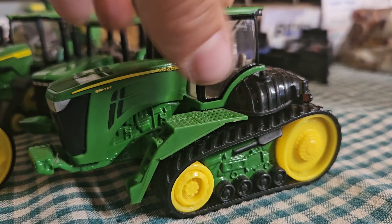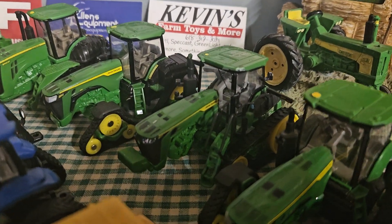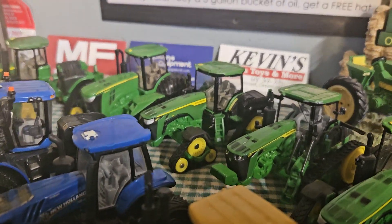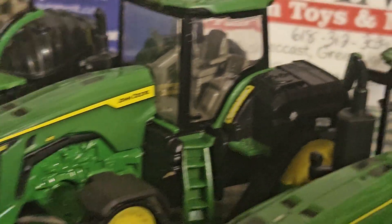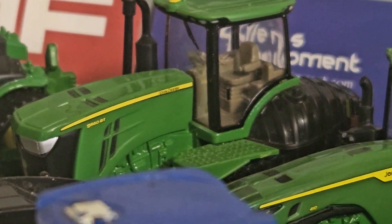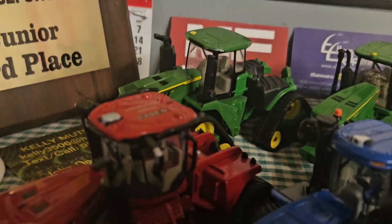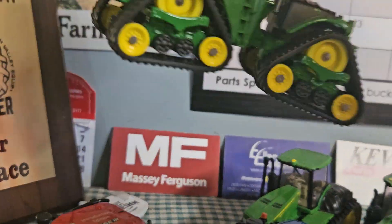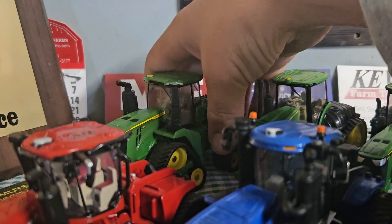Then we've got an 8RX 410, an 8RT 410 — that one's one of my favorites. Then we've got an 8R 410 with the fertilizer tanks on it, a 9560RT, and then we have the 9RX here. This one is the 9590 — it's a big big boy right there.